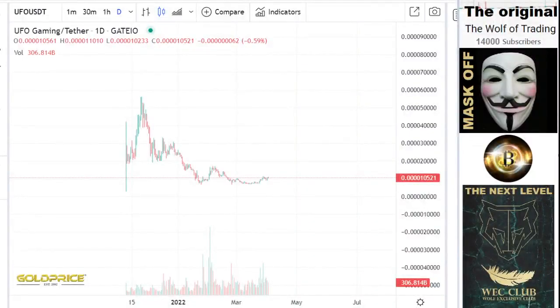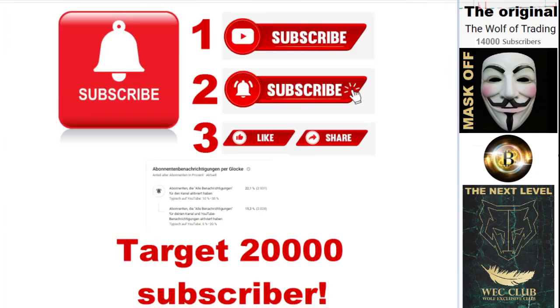Hello, welcome to my channel. Please subscribe to my channel first and share my videos. Click the bell button and share the video so that the channel can grow.